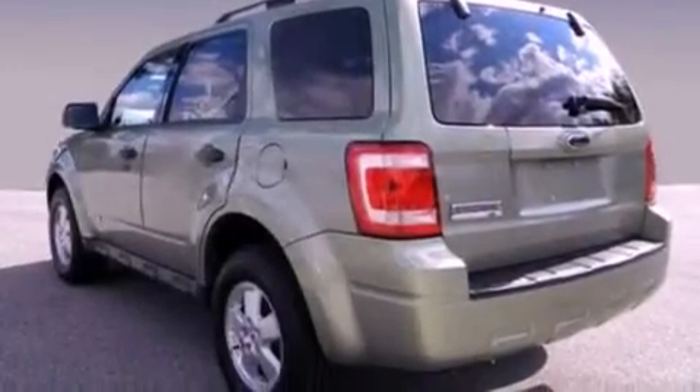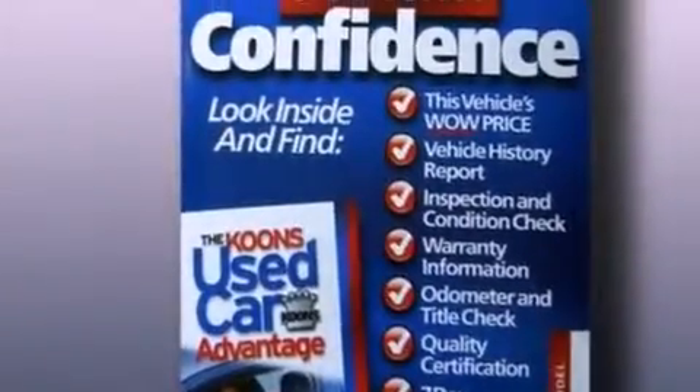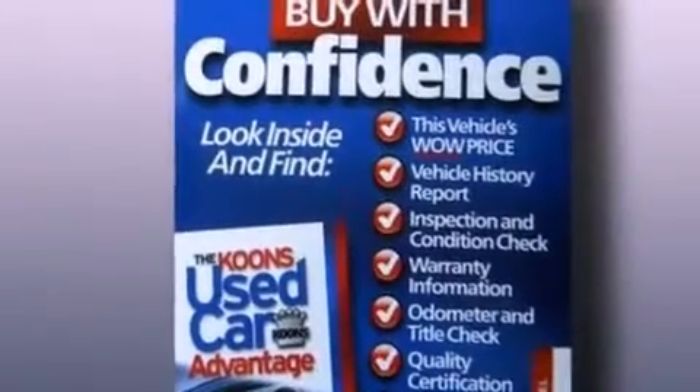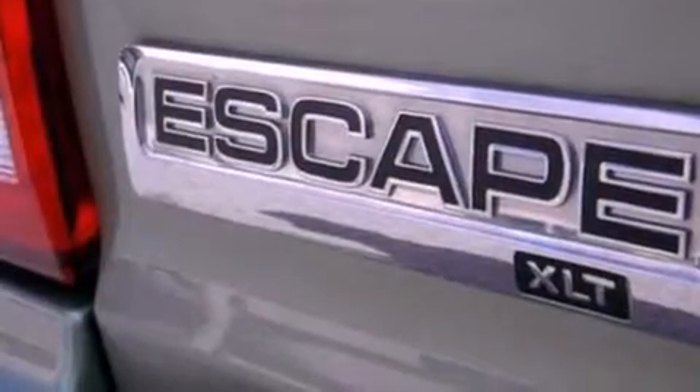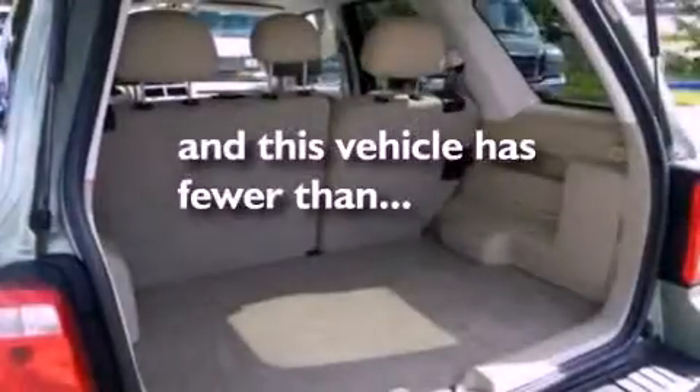Its top features include cruise control, full-power accessories, a CD player, a multi-link rear suspension, four-wheel independent suspension, aluminum wheels, a chrome grille, a low-tire pressure indicator, front fog lights, and this vehicle has fewer than 57,000 miles on the odometer.